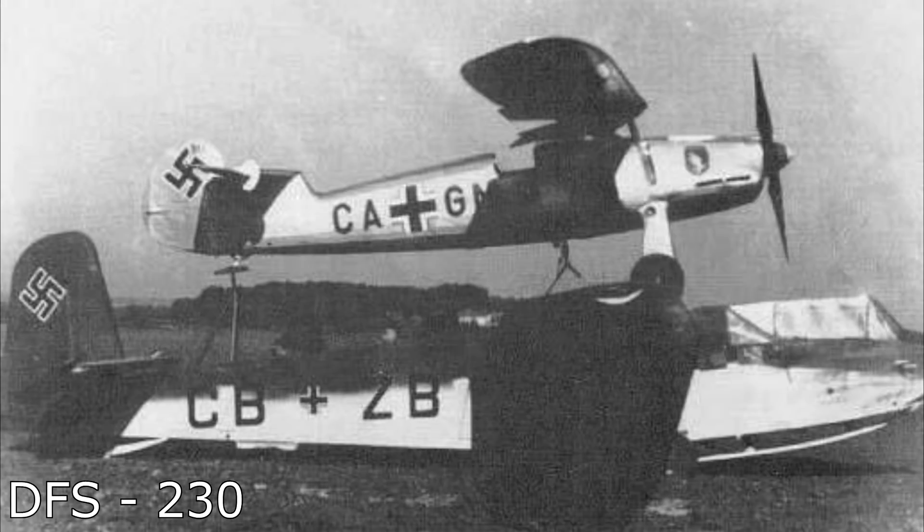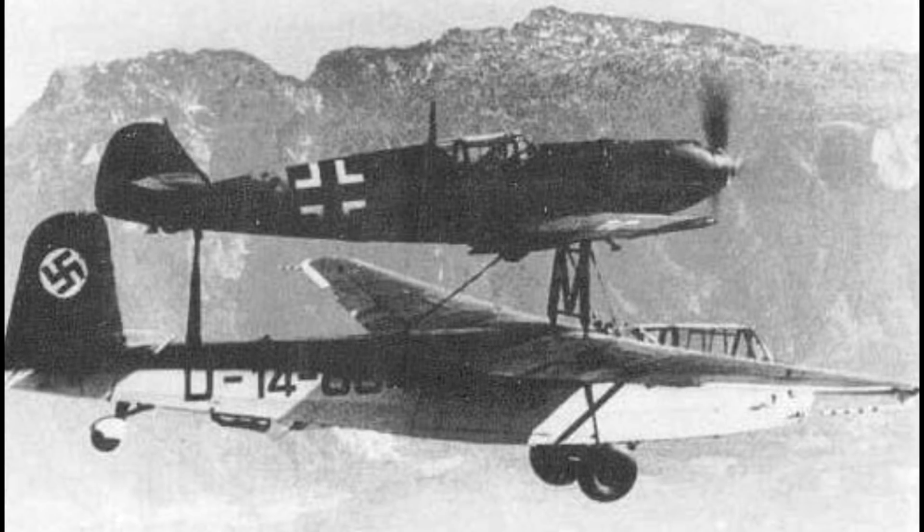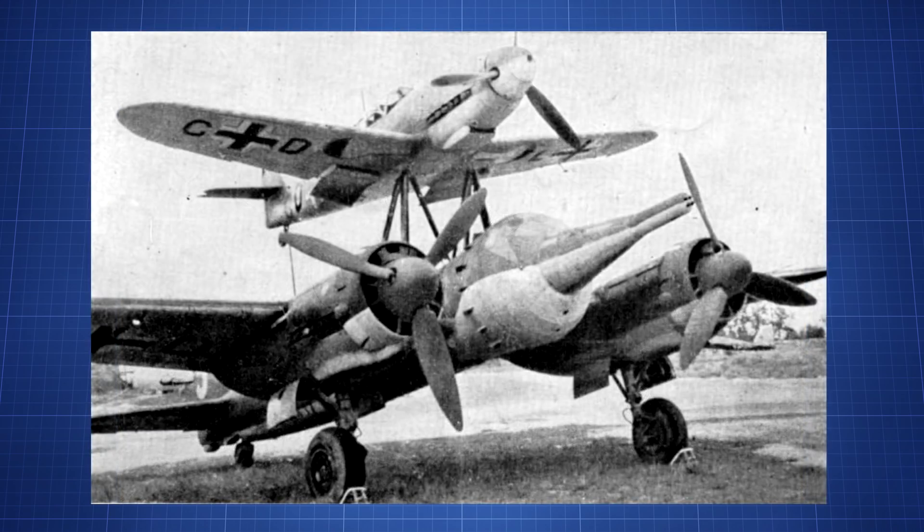Mistel planes are similar to a concept used earlier in the war, where a DFS-230 assault glider would be slung underneath an FW-56 or BF-109. The DFS-230 glider could carry a crew of 9 men. For a plane to be correctly classed as a Mistel, the plane below has to be powered — otherwise it's just a very large bomb. The most common setup was to have a Junkers JU-88 below and an FW-190 above, with the JU-88 filled to the brim with explosives.